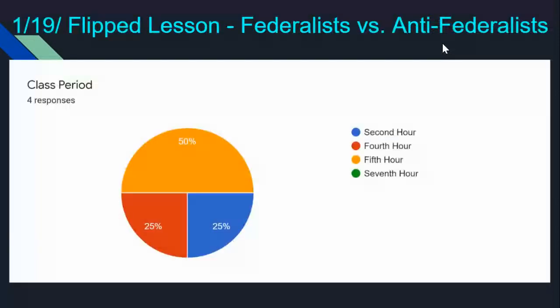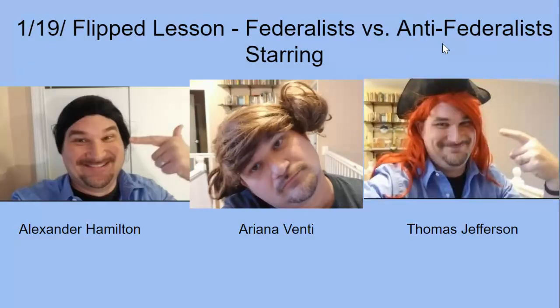Finally, the flip lesson that just came out yesterday. Awesome job — already four responses on this, even though it's only been posted for about 16 hours. Two of you from fifth hour already, and I haven't even seen fifth hour yet. One from second, one from fourth. For those of you who are like, I don't know if I want to do this, if it could be boring — let me tell you, there are stupid memes scattered across these things. This lesson is starring Alexander Hamilton, Thomas Jefferson, and Ariana Venti asking you to pick a side.